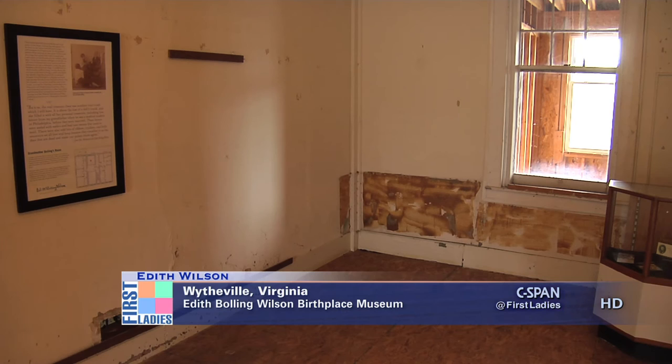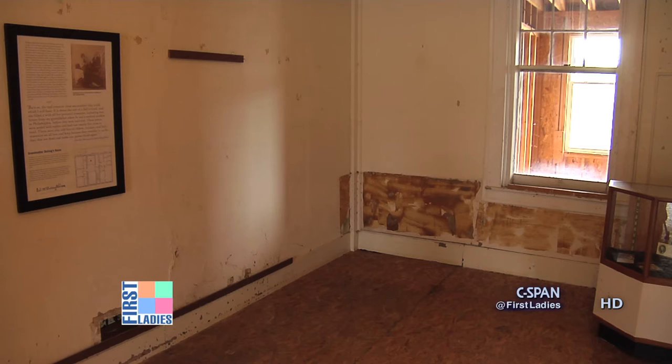This is the bedroom of Grandmother Bowling, and we know that Edith Bowling as a little girl slept in the room with her grandmother. Her grandmother was an invalid and had back problems, and Edith was quite spoiled by her grandmother. She was her grandmother's favorite, but along with that came the responsibility of being her caregiver.